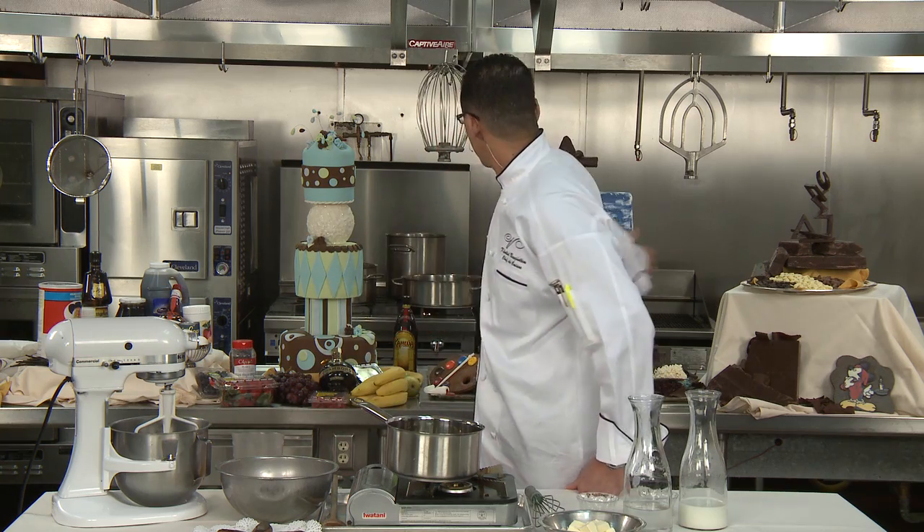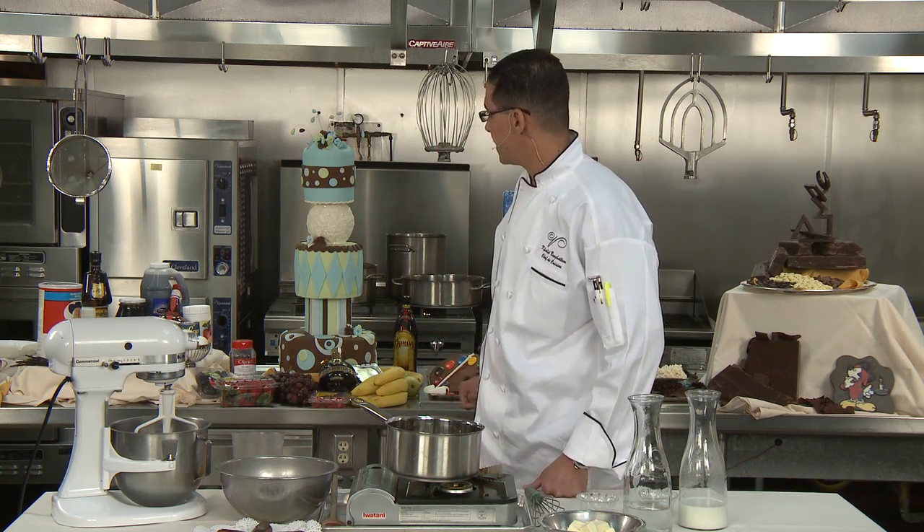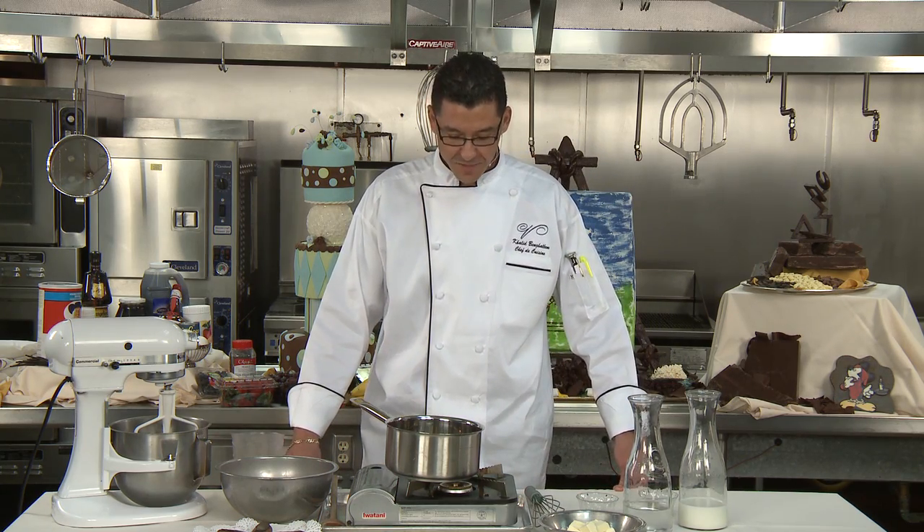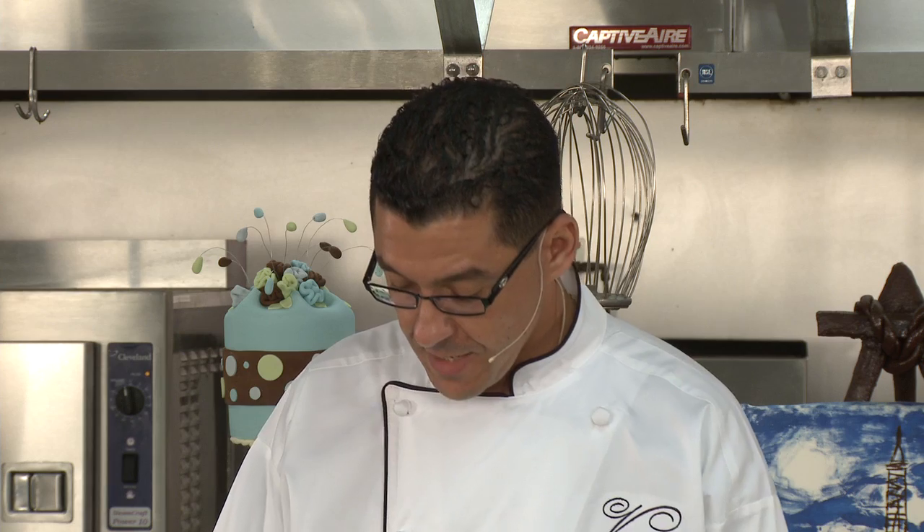As you can tell, we have a lot of stuff presented here that our Chef Patrick and Michelle have been doing for us. Today, we're going to do something really simple that anybody can make at home. We're going to do eclairs and profiteroles.